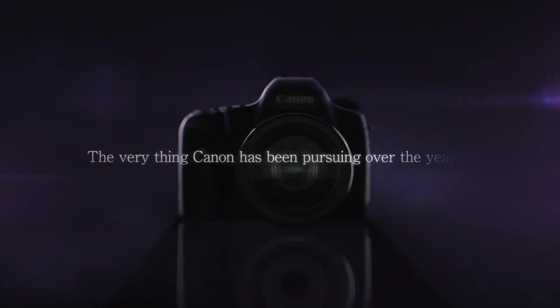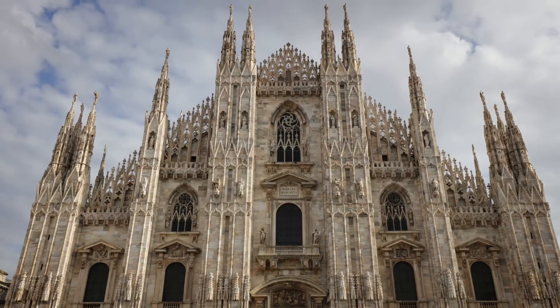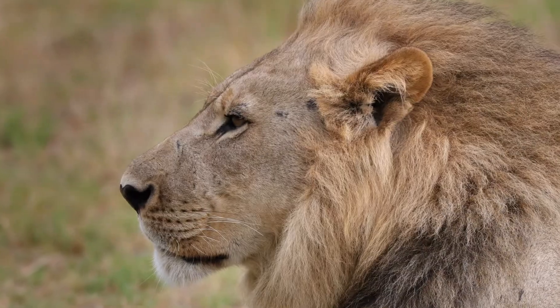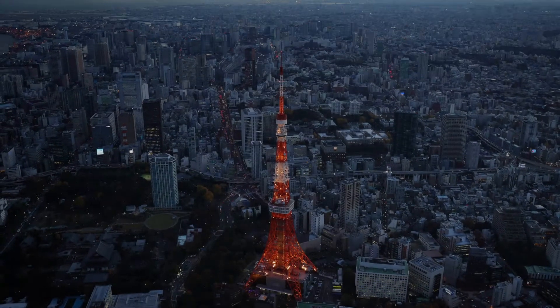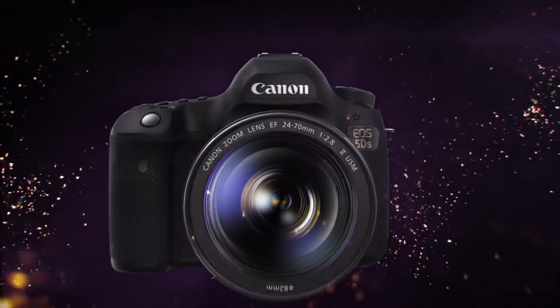The very thing Canon has been pursuing over the years: realism that captures the very mood, three dimensions that loom before your very eyes, a sense that you can almost touch it, a sense of fine detail everywhere. The feel of a profound depth pulling you in. Our quest in the power to portray reality has arrived.